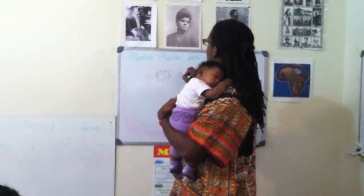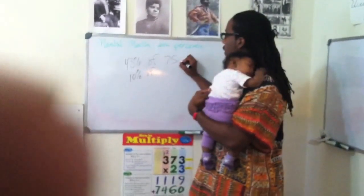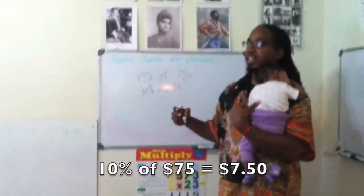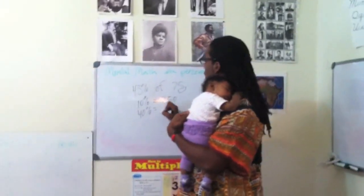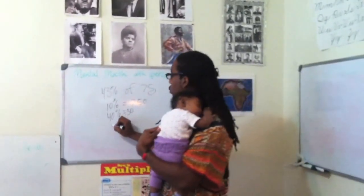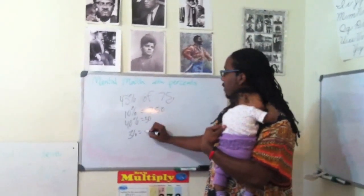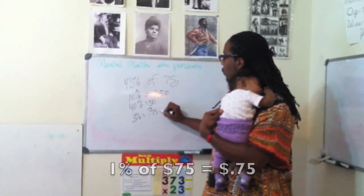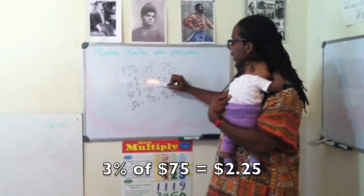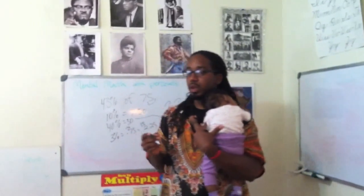She said 43% of 75. So again, I've got to find 10%. How do you find 10%? Move the decimal one place — so that's going to be $7.50. Now I have to find 40% of that: 7.50 times 4 is $30. Then I've got 3%. The 1% would be 75 cents, so 3% is $2.25. Now I add those two numbers together: 30 plus 2 is 32, plus 25 cents — $32.25. That's correct.